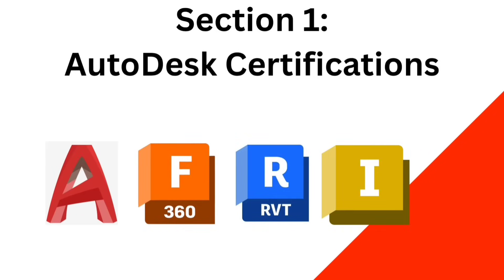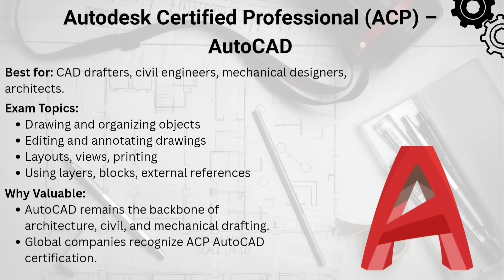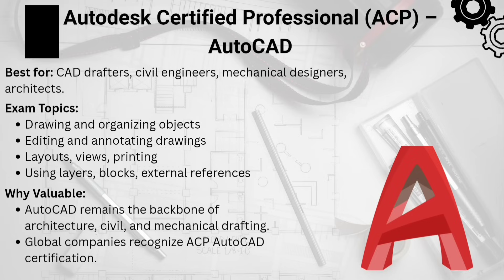In the first section, we are going to see the Autodesk certifications. The first one is the Autodesk Certified Professional for AutoCAD. AutoCAD is the foundation of CAD. This certification proves your skill in 2D drafting, layers, plotting, and annotations.